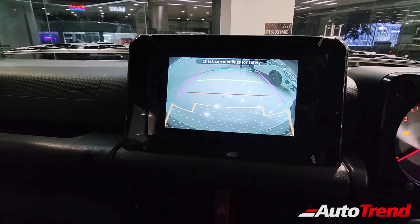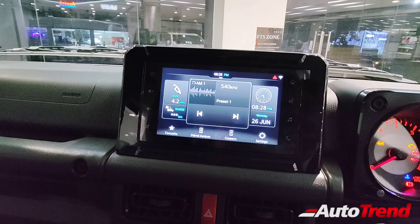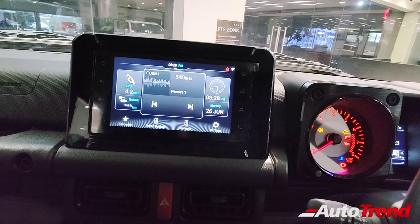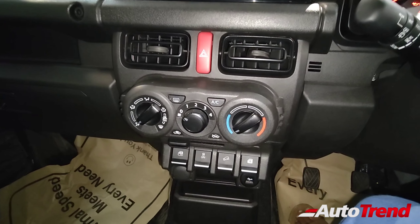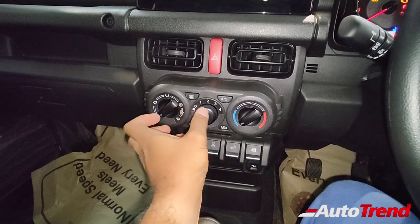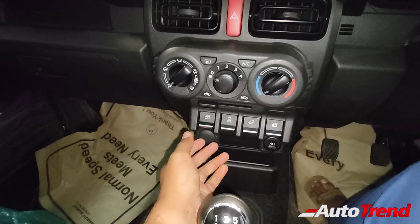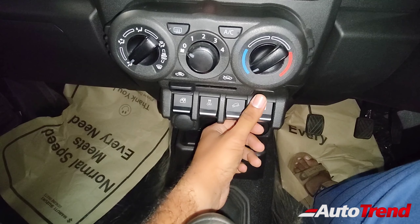The seven-inch SmartPlay Pro touchscreen is also available with the reverse parking camera, so nothing to worry about regarding that. You also get all the SmartPlay Pro user interface features including voice assistant and voice command functionalities. However, you don't get automatic climate control AC — instead you get a manual AC console similar to the Swift and other Maruti Suzuki cars.